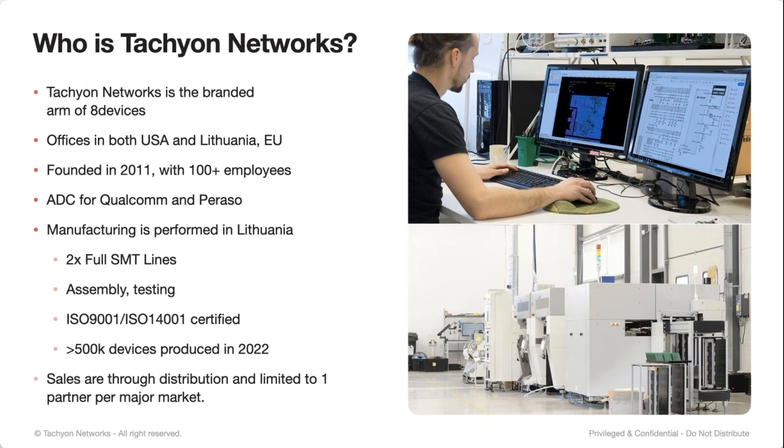However, we're not a new company. We consist of a couple of different companies — one in the U.S. and one in the EU and Lithuania. We've actually been around since around 2011 in this current form, and we're actually behind a lot of designs that are out there behind the scenes. We do all of our manufacturing in Lithuania. We have two full SMT lines, we do assembly and testing there, we're ISO certified, and last year we shipped close to 700,000 devices in 2022.